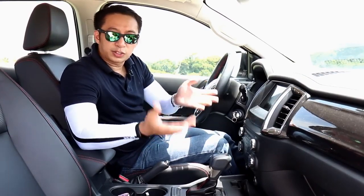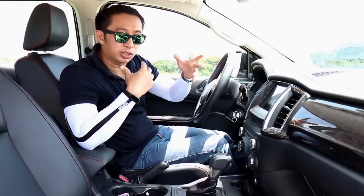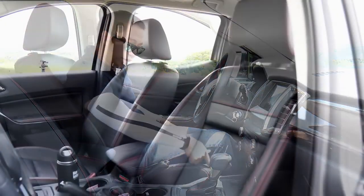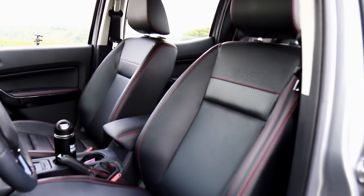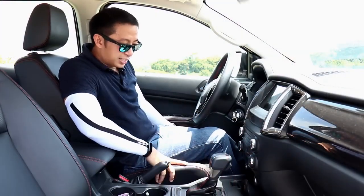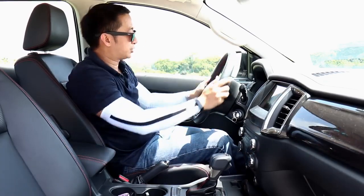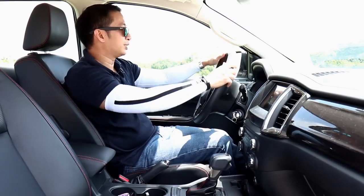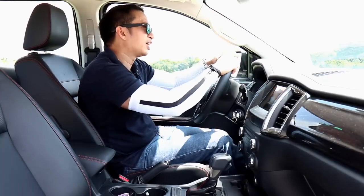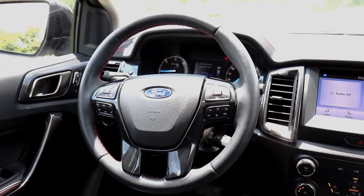Inside the FX4's cabin, it's a typical Ranger layout with some nice bits thrown in to make it feel special. You get leather seats with contrast red stitching and an FX4 logo embossed on the seat back. The leather is decent but not as plush as the Wildtrak's. You also get a leather-wrapped steering wheel — and this has got to be the softest steering wheel I've ever held in any of my car reviews, practically plush. The steering wheel has the usual array of Ford buttons to control the infotainment and cruise control.